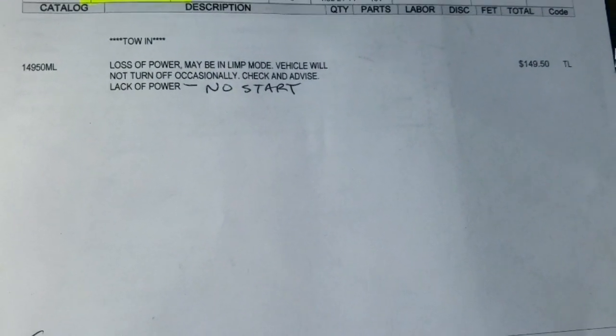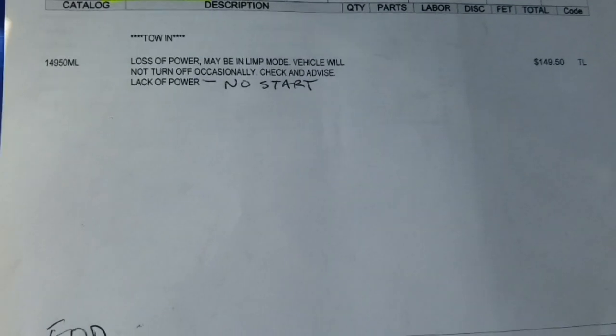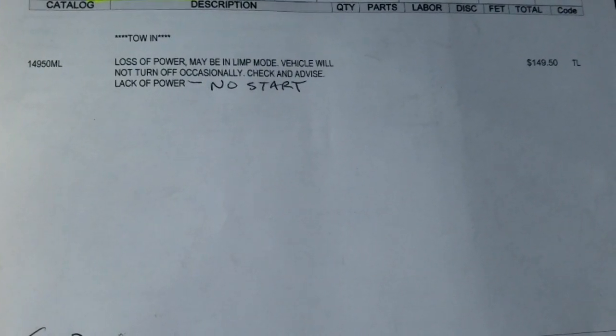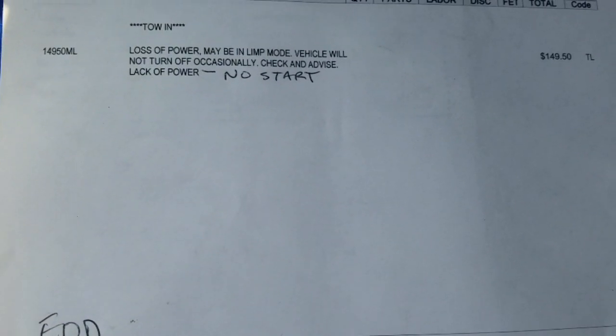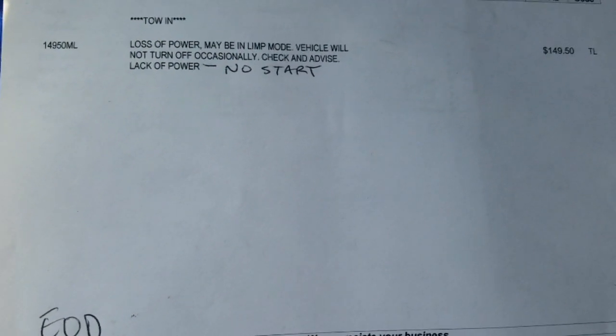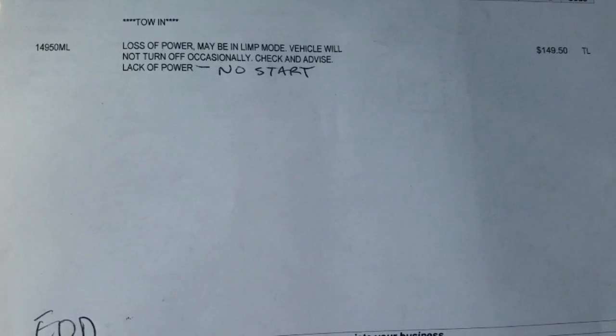The concern here on this 2006 Toyota Prius is loss of power, will not turn off occasionally, checking for lack of power and no start.